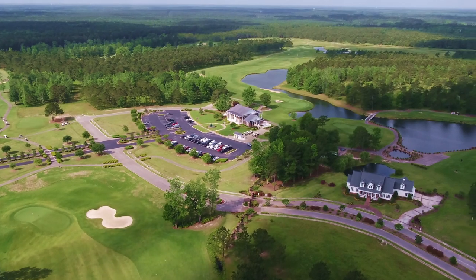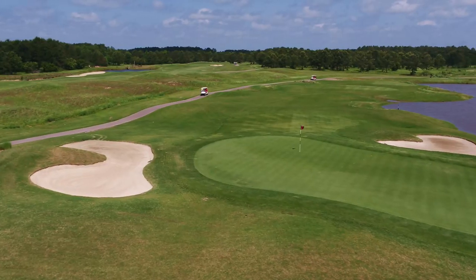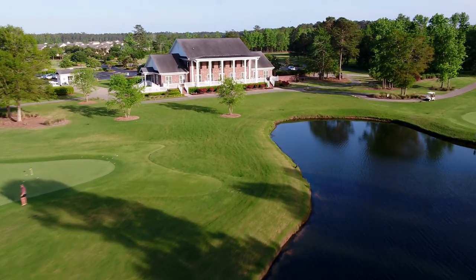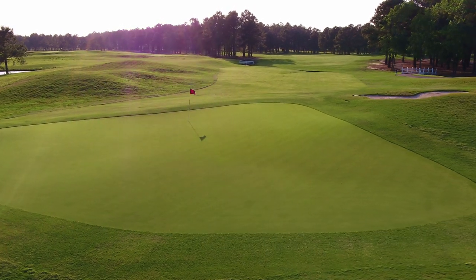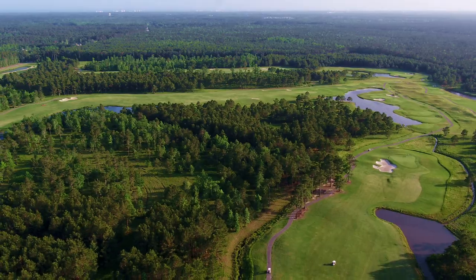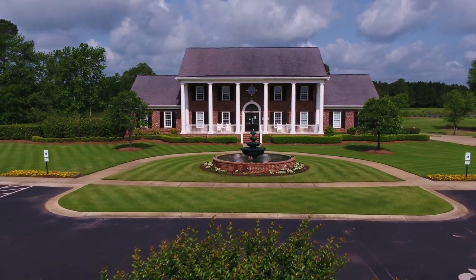Spaciously set on more than 400 acres, Farmstead Golf Links stands out as one of Willard Byrd's finest designs in the Myrtle Beach area, with design and renovation work assisted by Dave Johnson. The expansiveness of the property strikes you immediately with the beautiful 8,000 square foot red brick Georgian style clubhouse.